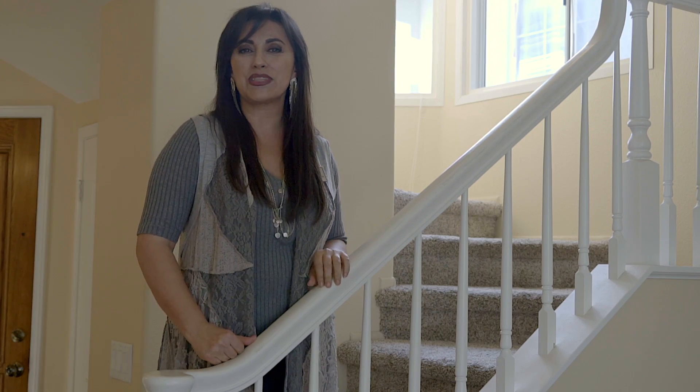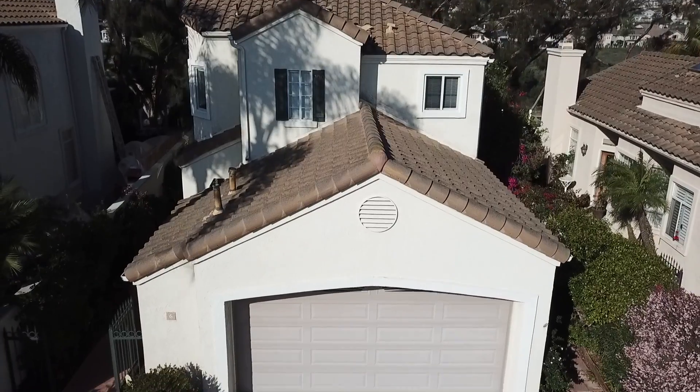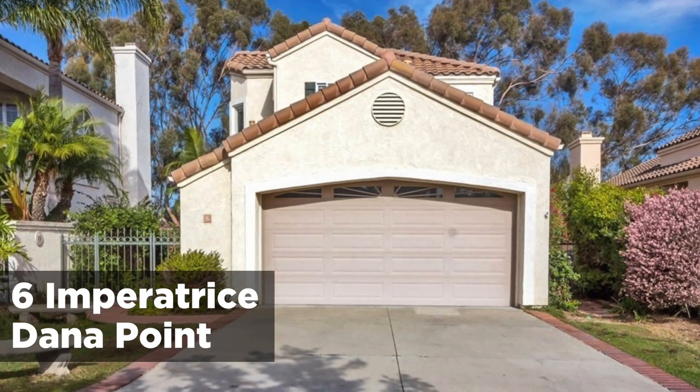Hello everyone, Parisa Keller Williams Realty, your Realtor for life. I'm here to introduce you to my brand new listing in Monarch Beach, Dana Point.